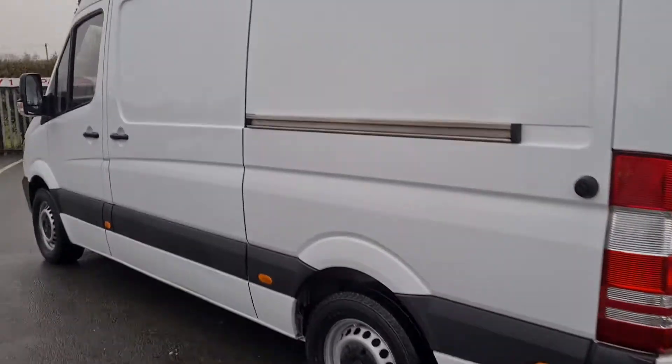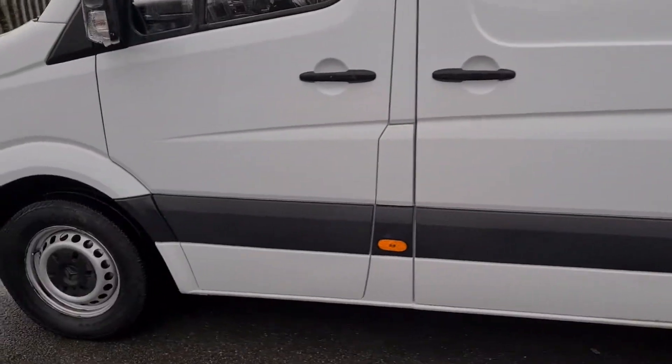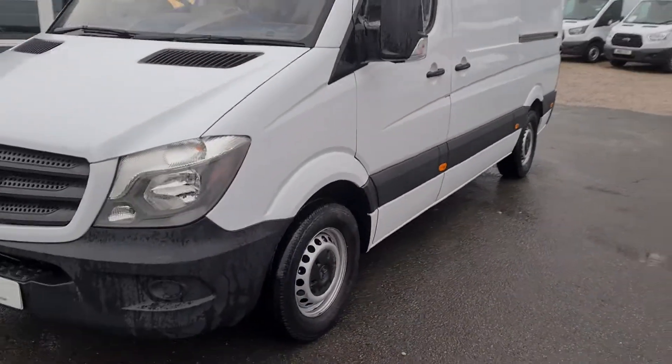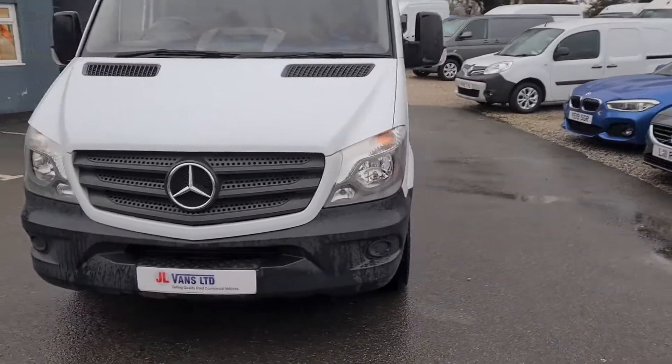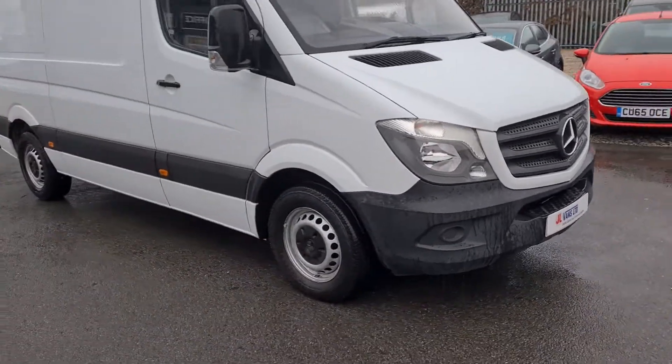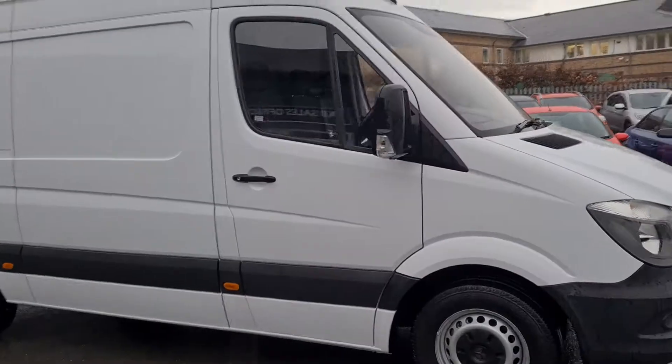Here at JL Vans, have a look at our Autotrader reviews — number one in the UK for used van sales. We have over 700 reviews, 99% five-star. Check out our Google reviews too — over 300 reviews, again all five-star.